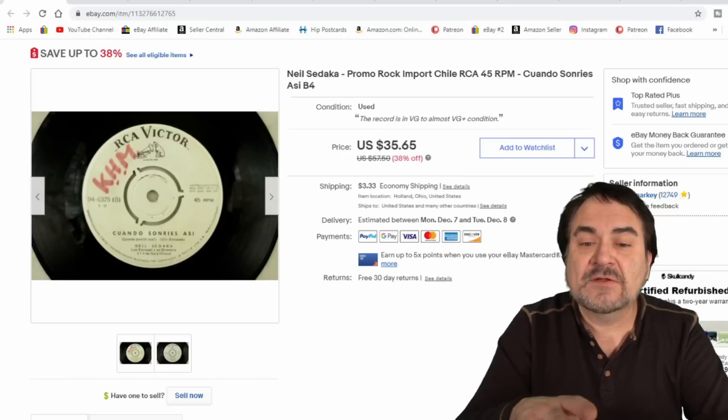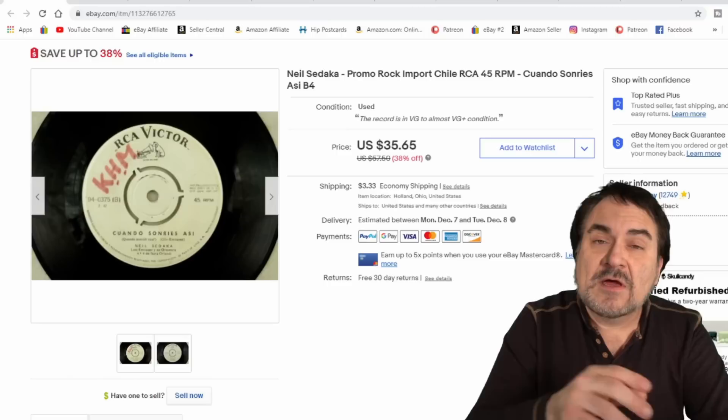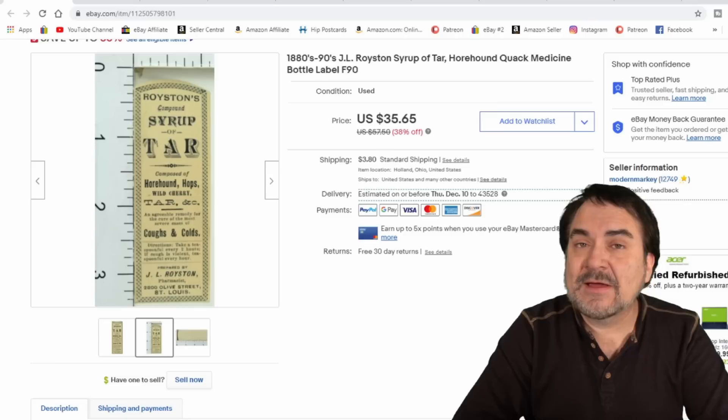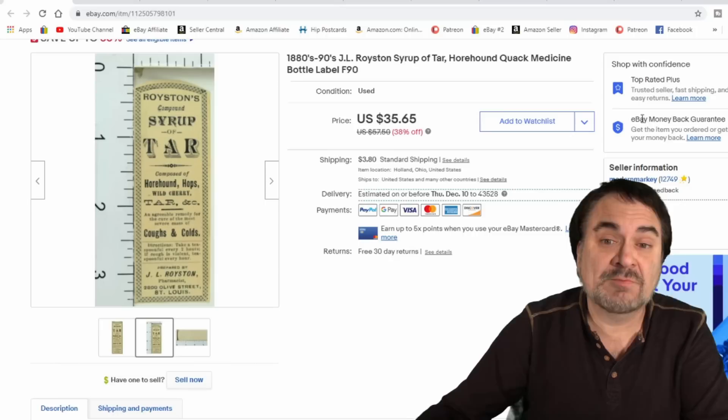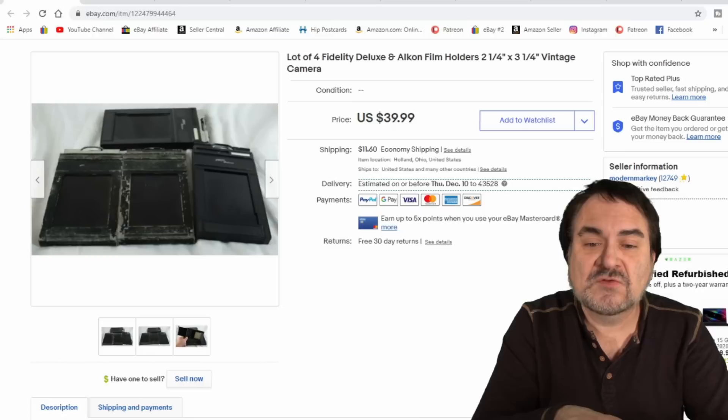Records I sell all the time — every single day I'm selling records. I put it on sale and it did sell for the sale price, $35.65, and it went on out. They paid shipping as well. Now I love product labels — I buy them anytime I can get a big bulk lot. I bought a bunch of Royston labels; it's a well-known brand. This one went for just under $30 plus they paid shipping on it.